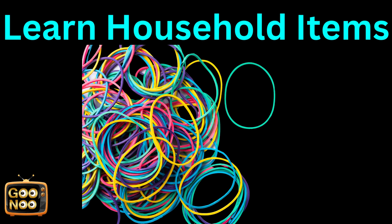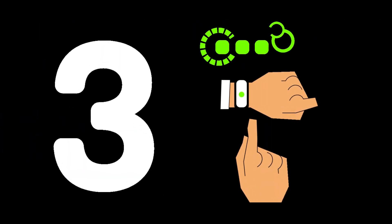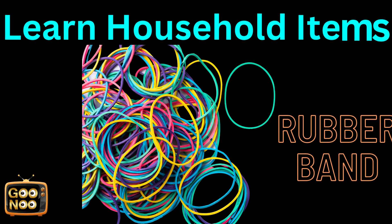Let's try to guess and answer this. These are rubber bands.